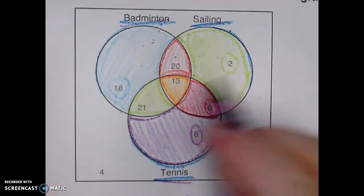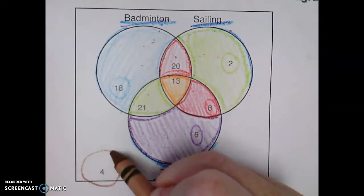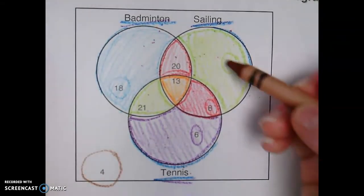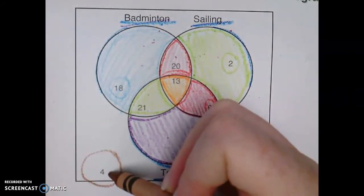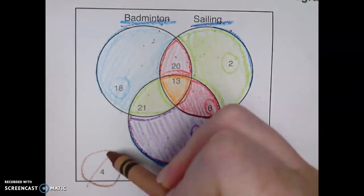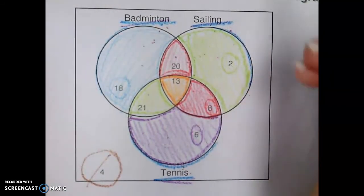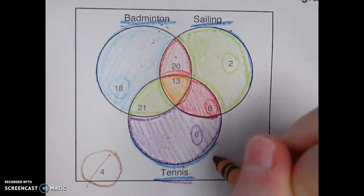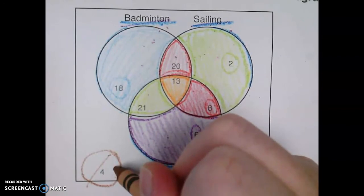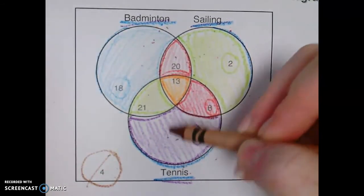We also have this four that's way out here — it's not in any of our circles, so this means we have four people who do not like any of this. They don't like badminton, they don't like sailing, and they don't like tennis. Remember, if it's in the very middle, they like all three categories.